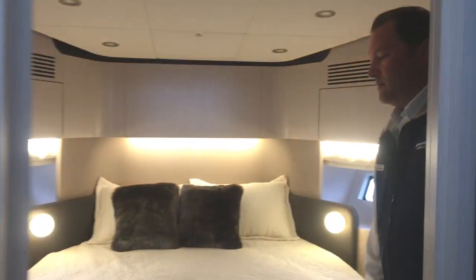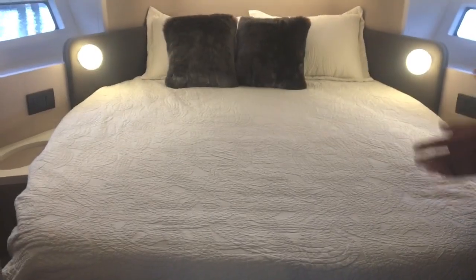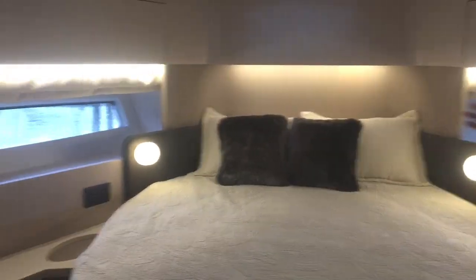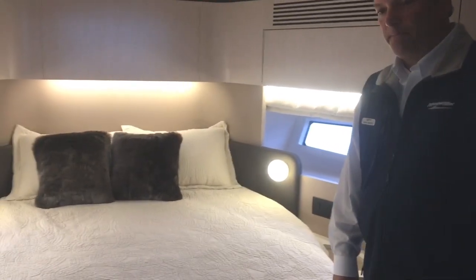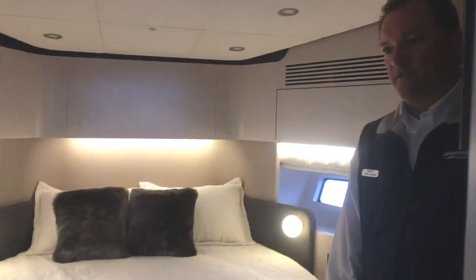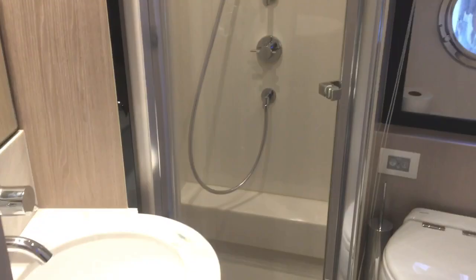Moving up into the VIP stateroom, there's another queen size bed. Again, more natural light, some great soft lighting throughout, and closets port and starboard. You have another TV on the wall, and associated with the VIP is also the day head on the port side with a separate shower stall as well.